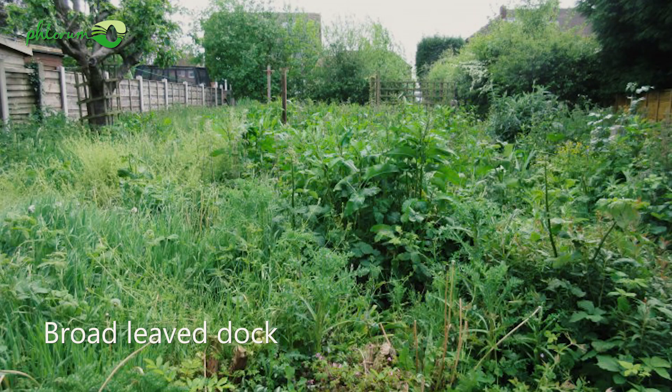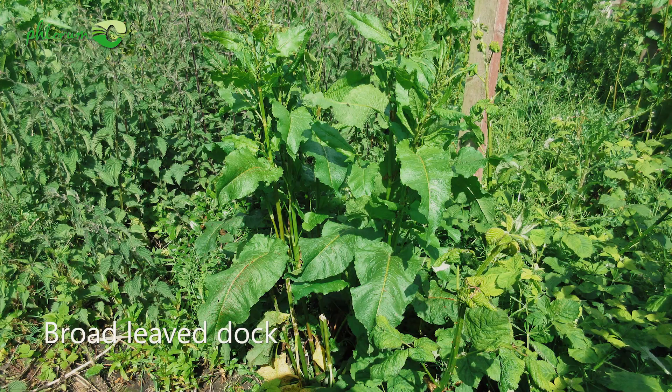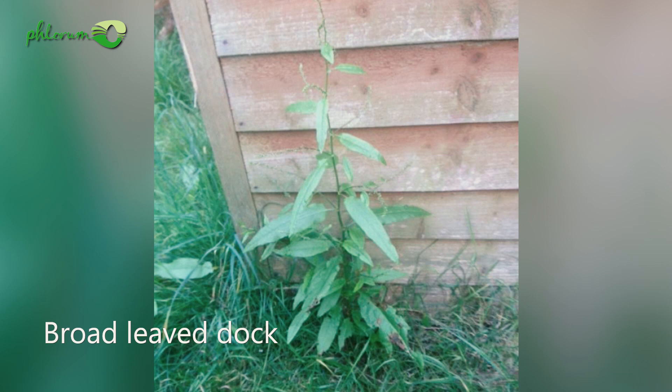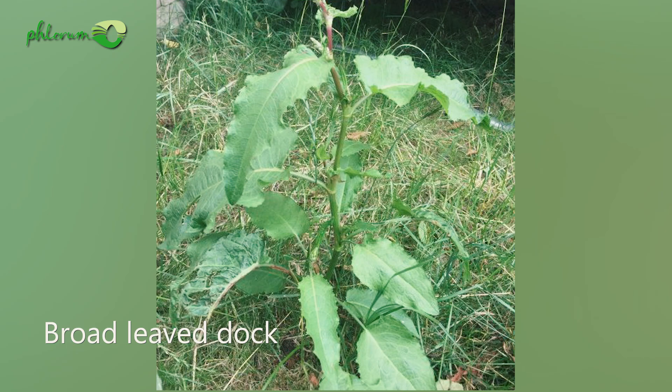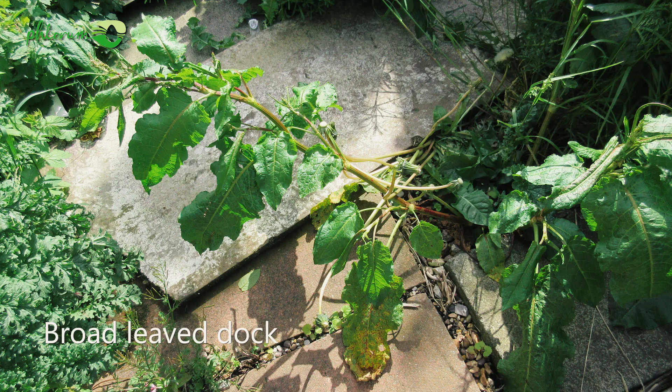Dock can look very similar to Japanese knotweed — they are actually in the same family. However, they don't grow as tall as Japanese knotweed. Dock can grow up to maybe a meter, whereas Japanese knotweed can grow to two or three meters high. The stems are also fluted and have marked ridges in them. The leaves form a rosette close to the ground, unlike Japanese knotweed, where the leaves are off the ground on the stems.